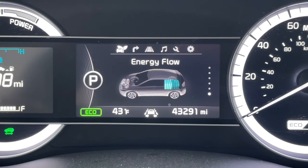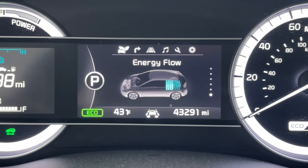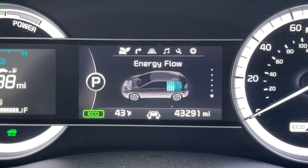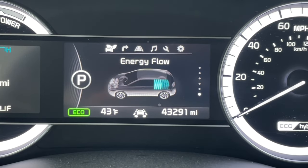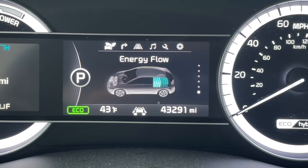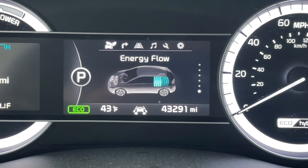Now during normal driving, either the engine, the battery, or both will power the vehicle depending on certain parameters, such as vehicle speed, load, exterior temperature, or cabin temperature. And based on those parameters, it'll almost always optimize the amount of battery assist needed or the amount of fuel used to give you the best possible fuel economy.